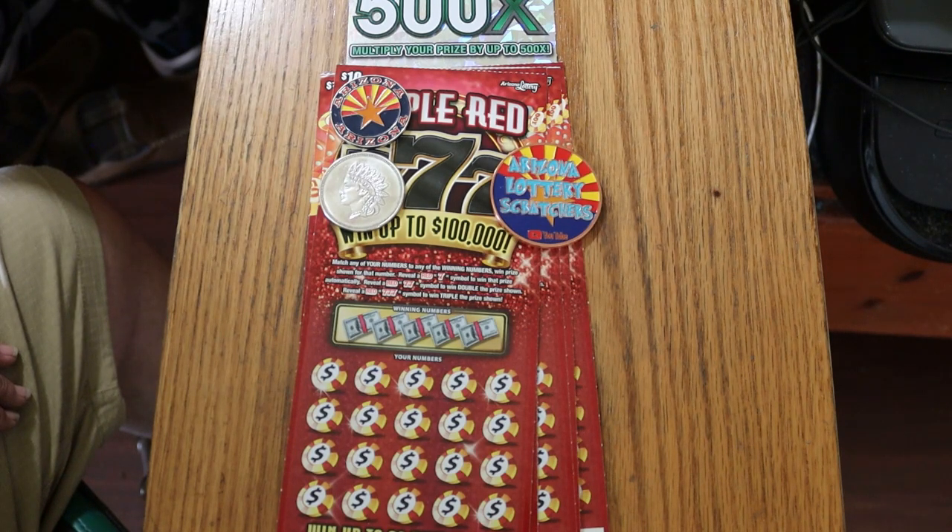It's a match your number game — find the red seven, win the prize. Two sevens doubles it, and three sevens triples it. I've got tickets 014 through 019, odds are 1 in 3.48, and the book number is 237894.